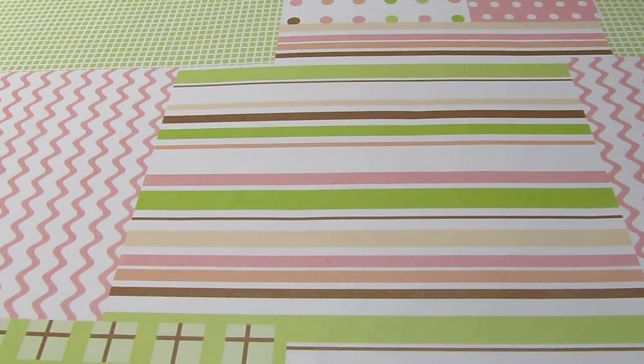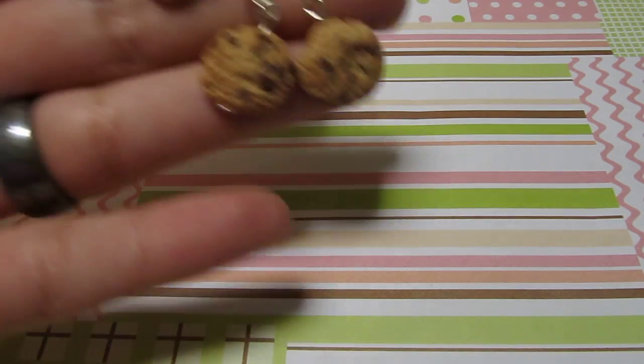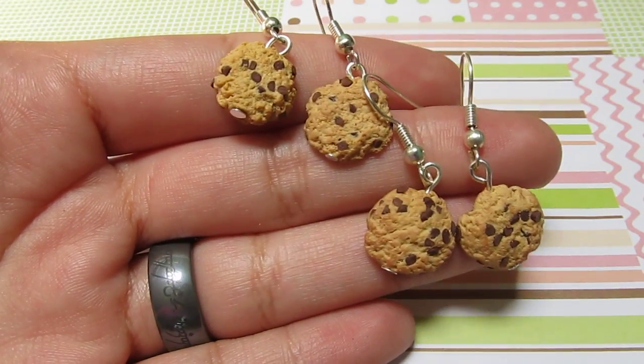Hi, this is Talti and I'm going to show you quite a good number of things that I've made these last two weeks more or less.